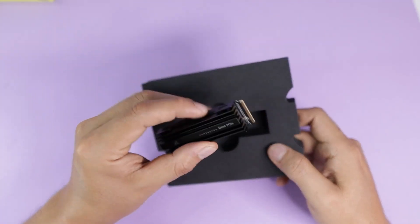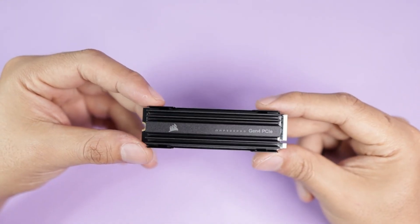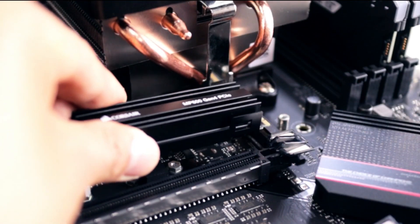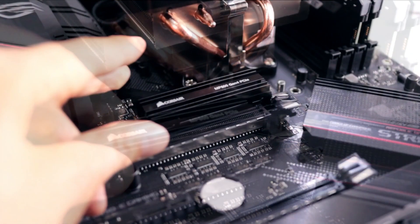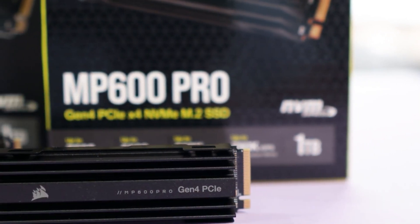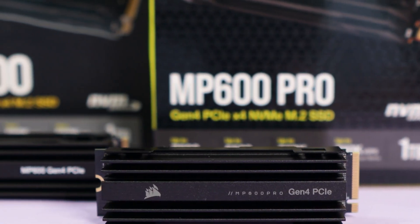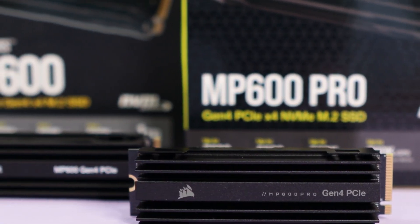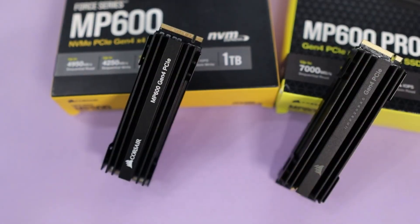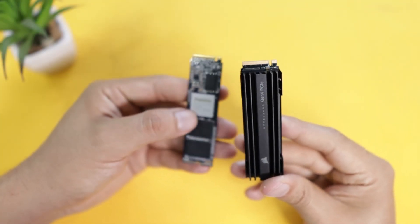The price might be a bit high compared to similar SSDs on the market, and some users have reported price fluctuations, which can be frustrating. But honestly, after testing it, I can say the performance and speed it delivers justify every dollar spent. In summary, the 2TB Corsair MP600 NVMe SSD is an excellent choice for upgrading your PS5. Its extreme speed, easy installation, and storage capacity make it one of the best options available. If you're willing to invest a bit more for superior performance, this SSD won't disappoint. You can check out more details and its current price through the link in the description. Don't miss this opportunity to take your gaming to the next level.